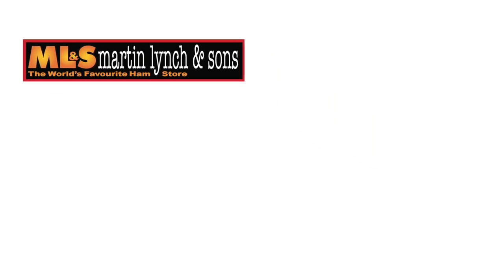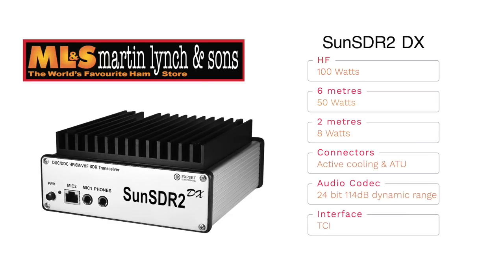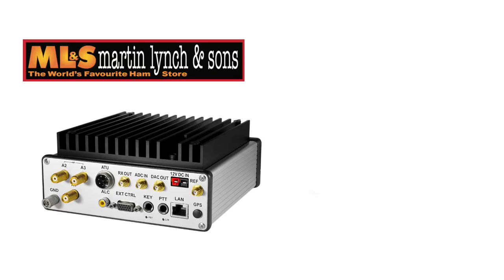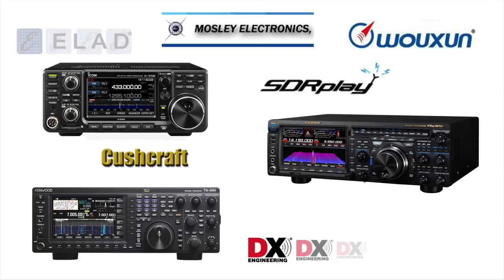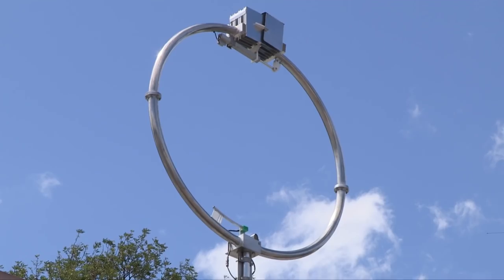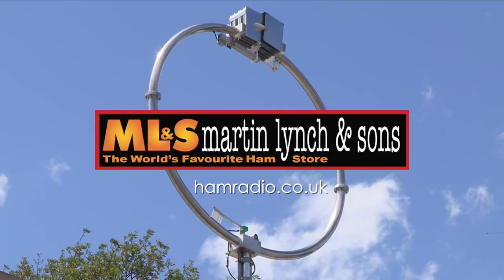Martin Lynch & Sons are pleased to announce the exciting new Sun SDR2 Pro DX from Expert Electronics. With 100 watts on HF, 50 on 6, and 8 watts on 2 metres, it's a very compact and versatile transceiver. There's a separate connector for active cooling and an improved supply system, meaning it's perfectly suitable for DXpeditions, available now for only £2,099.95. Martin Lynch & Sons are the largest retailer of Yaesu, Icom and Kenwood in the UK, with approved workshops on site. Their 6,000 square foot superstore is located only a few miles from London's Heathrow Airport in Staines.